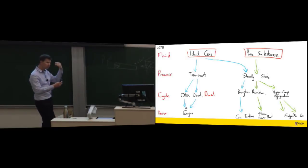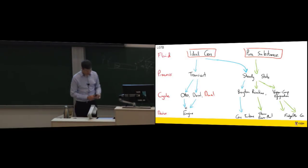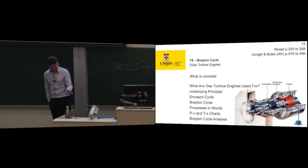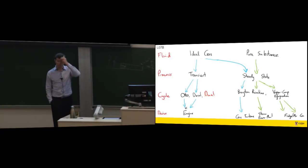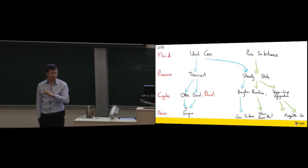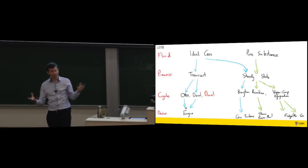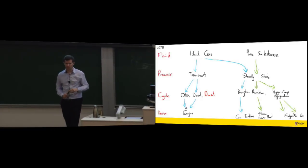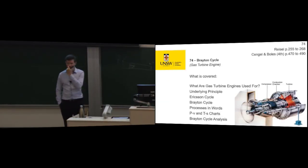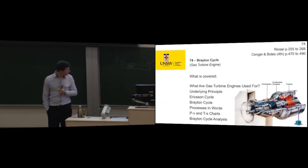I hope you feel like we're progressing through this and learning what we need to know. So now, about cycles — before I start talking about the Brayton cycle, are there any questions about the assignment for anyone who's read the spec? I can also answer questions on the forum, I just thought while we're together. Let's talk about the Brayton cycle.